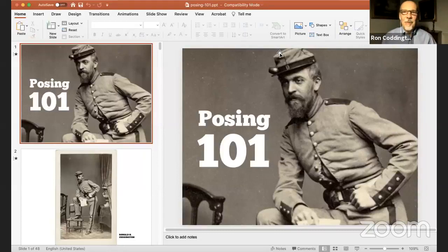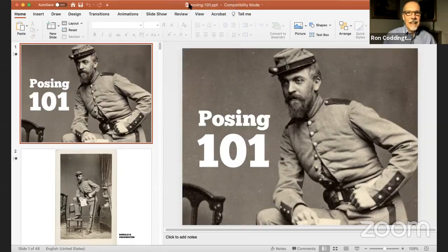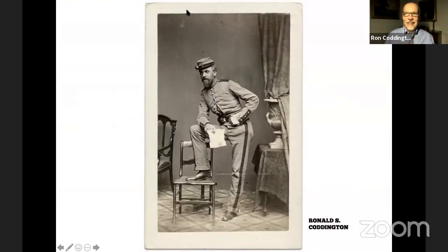I want to start tonight by launching our new episode and it's called Posing 101. So bear with me for just a moment while I share our presentation and we will get going right now. So Posing 101. When you see images like this one here, this gentleman, this soldier is looking rather dapper. He's got his document in hand. He has his pipe stuck in his cap — a neat, nifty storage place.